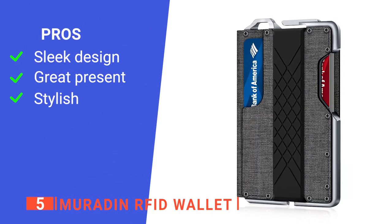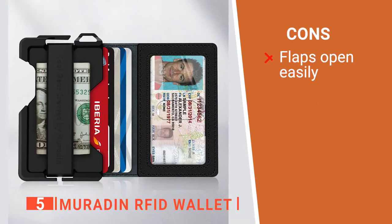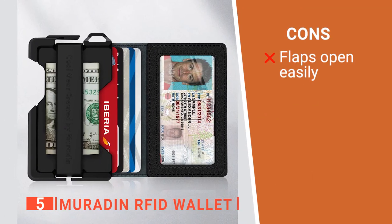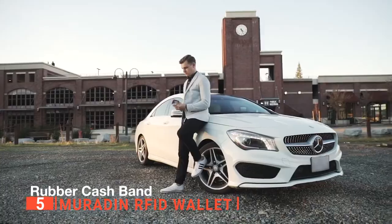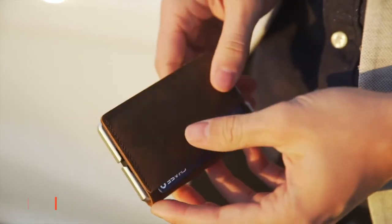Its pros are: it has a minimalist look, it is a great gift, and it comes in a range of colors. However, it doesn't stay closed on its own very well. The Maradon RFID wallet is great for businessmen looking to keep organized in their day-to-day lives.